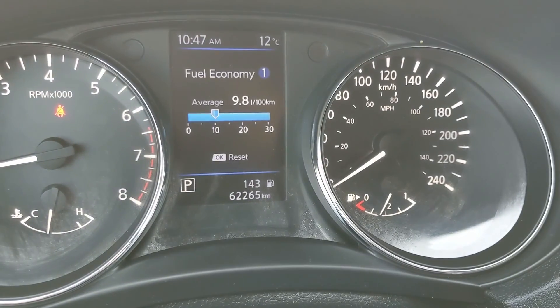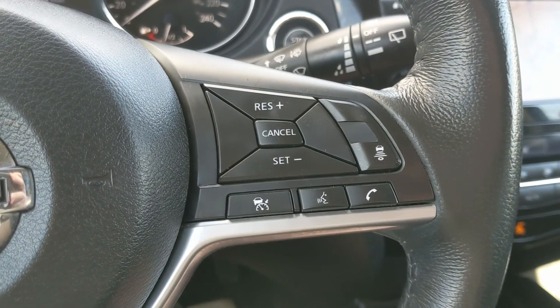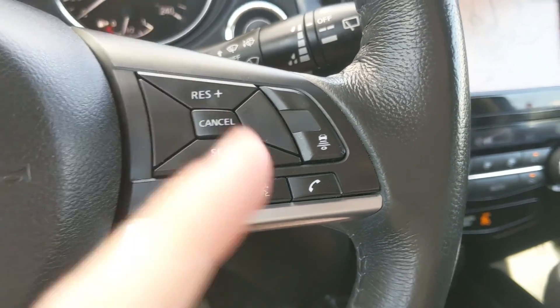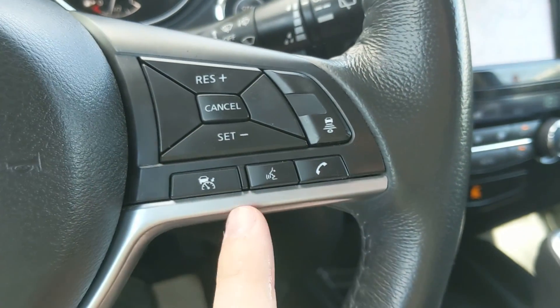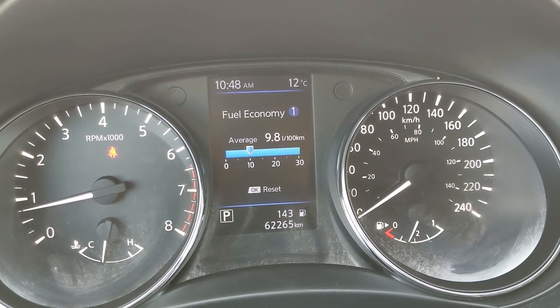Moving down to the steering wheel, on the right-hand side you have your cruise controls with distance pacing technology and hands-free phone controls. On the left you have your hands-free radio controls as well as controls for the center info screen, where you can cycle through various information.